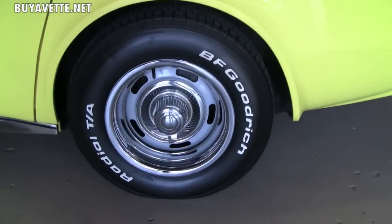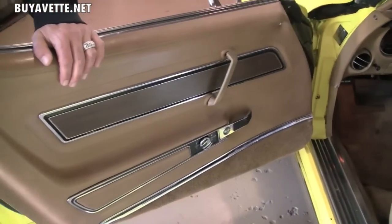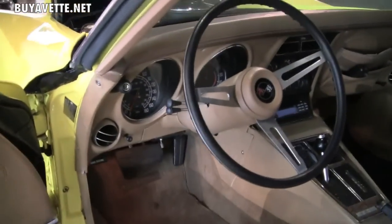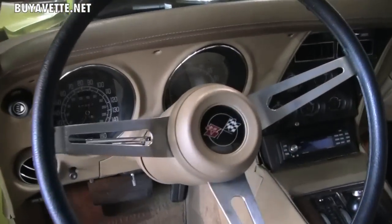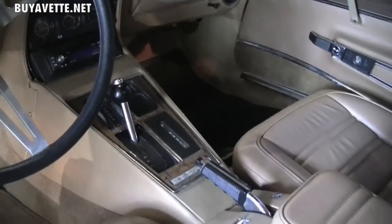My name is Brett. Feel free to contact me anytime. Look at the interior quality on this car — this thing is just awesome. All the power features are what really makes this car a great cruiser.